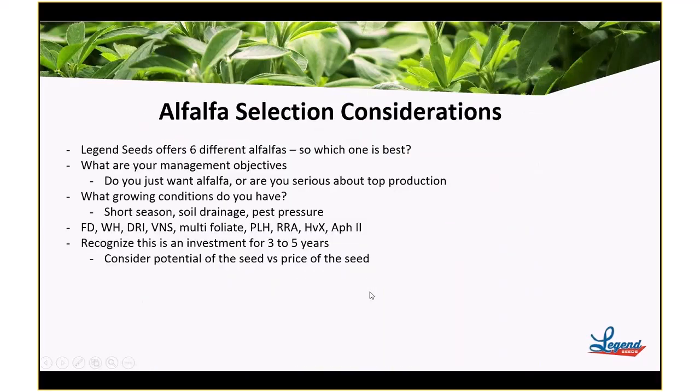What other things would you want to consider? You want to consider fall dormancy, winter hardiness, disease resistance, and whether you want a Roundup Ready or Harvextra alfalfa. Those kinds of things come into play when you're considering what you're going to plant.